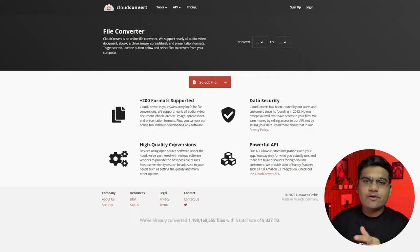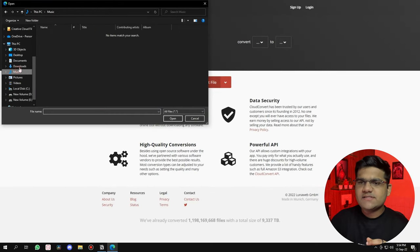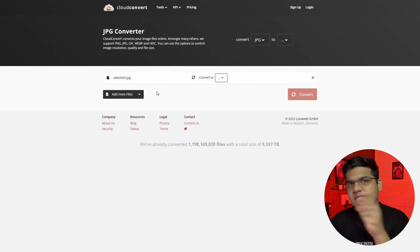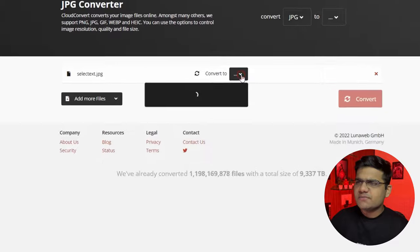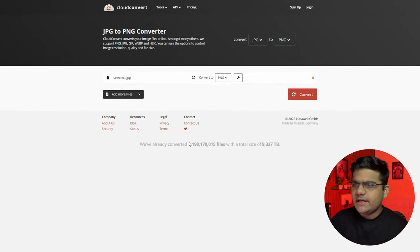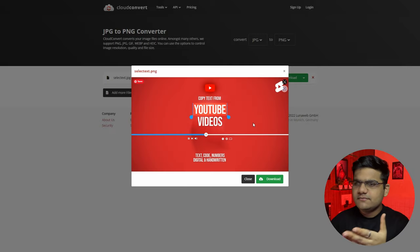CloudConvert supports more than 200 formats, provides total data security, won't store your data, and has high-quality conversions. All you have to do is click on 'Select File.' I'm going to select a JPG image and convert it to PNG — simply click 'Convert To,' it will detect it's an image and show you all the formats you can convert to. Click PNG and press Convert.